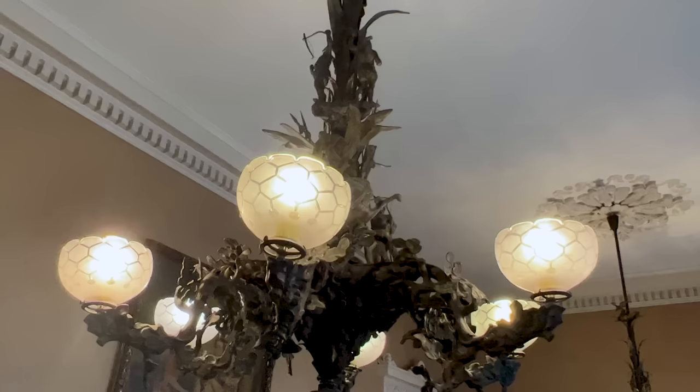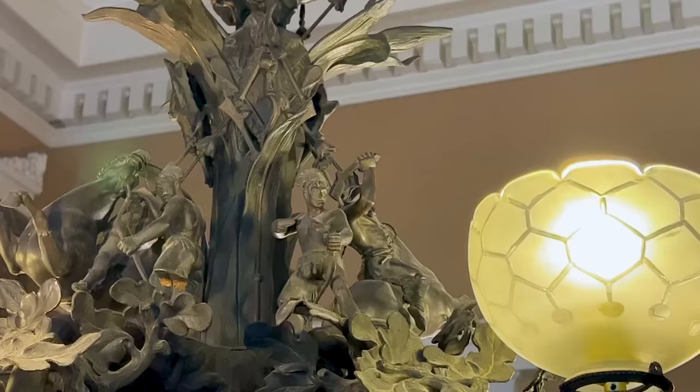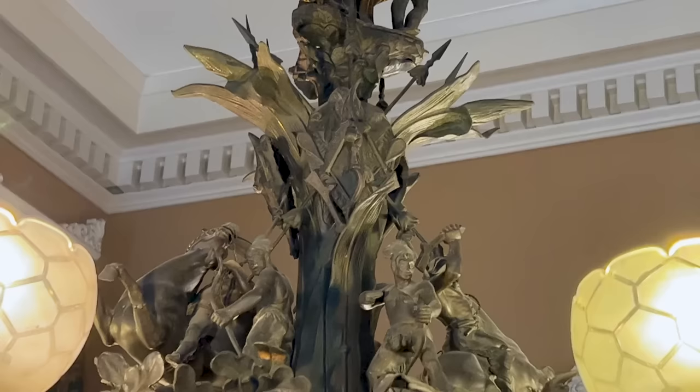I'd like to direct your attention to the lighting in here — the gasoliers. The gasoliers in the dining room reflect American Indian culture. There's a nest with an eagle, then stalks of corn, Indians, and the arms that hold the globes represent the beautiful oak trees out on the property.